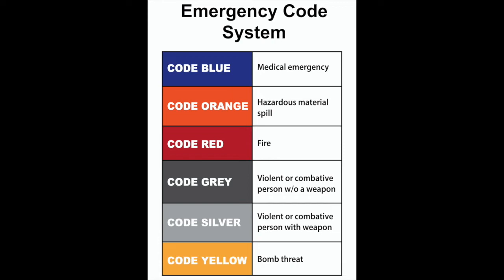Code orange — hazardous material spill. Code orange pertains to a hazardous material spill. The type of chemical and its severity will determine whether the code system will be implemented. The mode in which the code may be communicated includes but is not limited to verbal communication, overhead paging including the spill's location, emails, and texts, both standard and tiger.